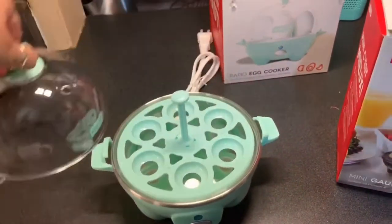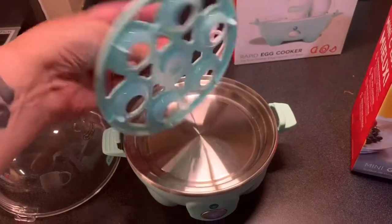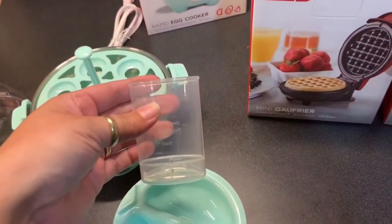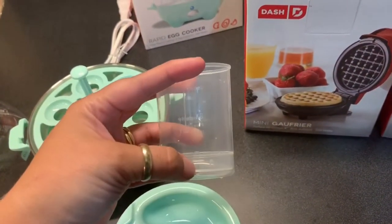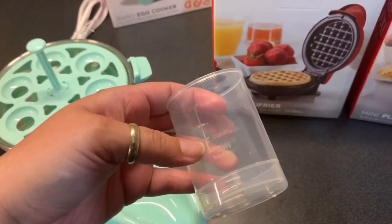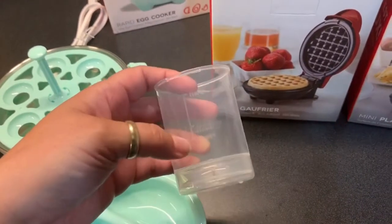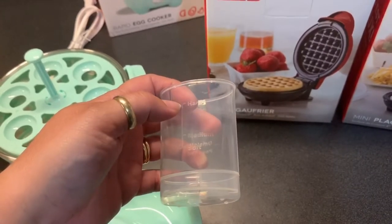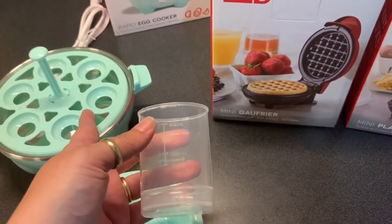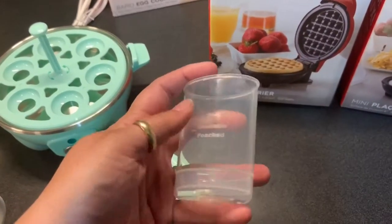You just twist off the lid. You still need the rack in to cook anything, and you take off the little handle. There's a little measuring cup with a pin for poking the egg. The measurements tell you: for soft-boiled eggs fill water to one level, medium eggs to another level, and hard-boiled to yet another level. It shuts off once the water has boiled out.